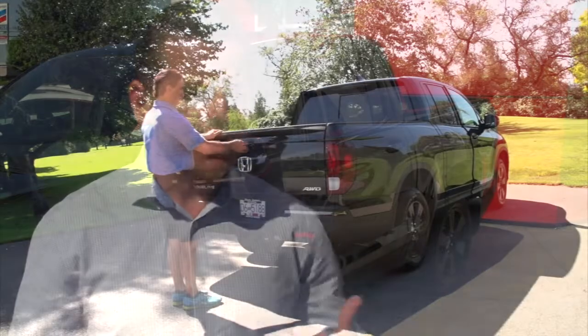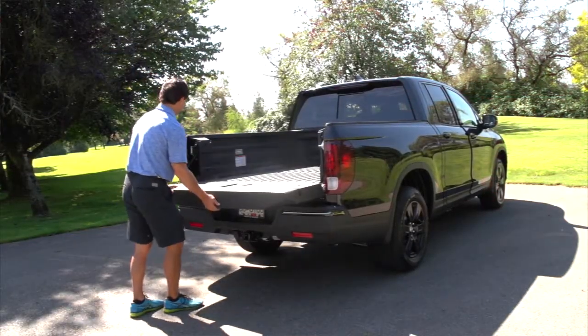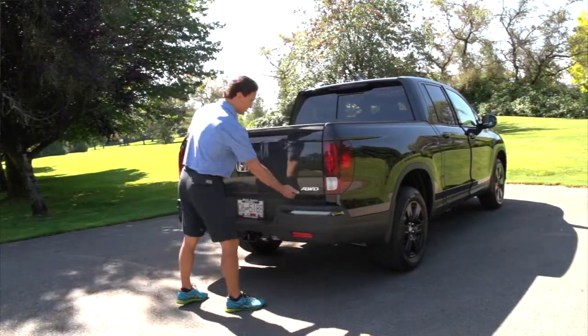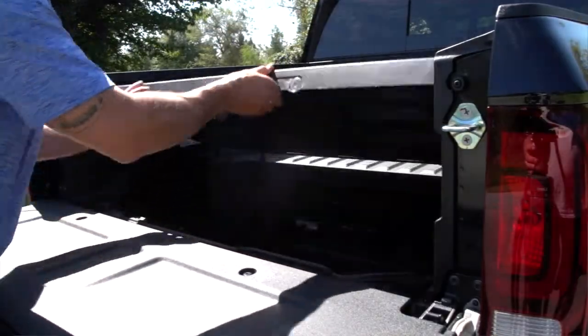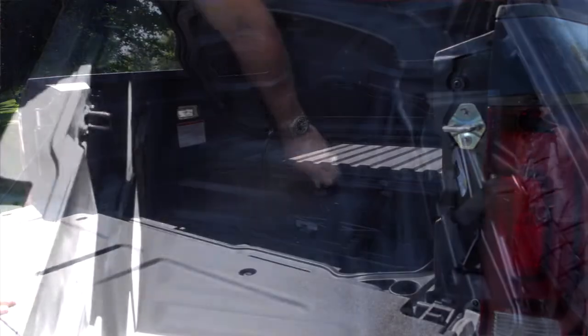The storage capacity in the cargo area is much bigger than it was before. We've also maintained our locking rear trunk space, so it actually opens up. You can fit a set of golf clubs in there or use it as a cooler when you're tailgating.